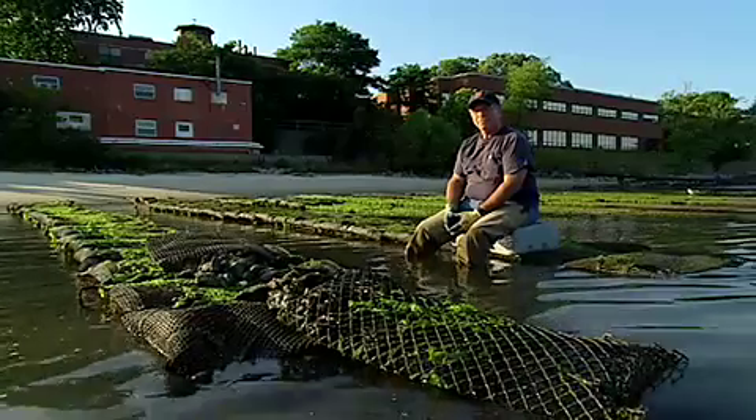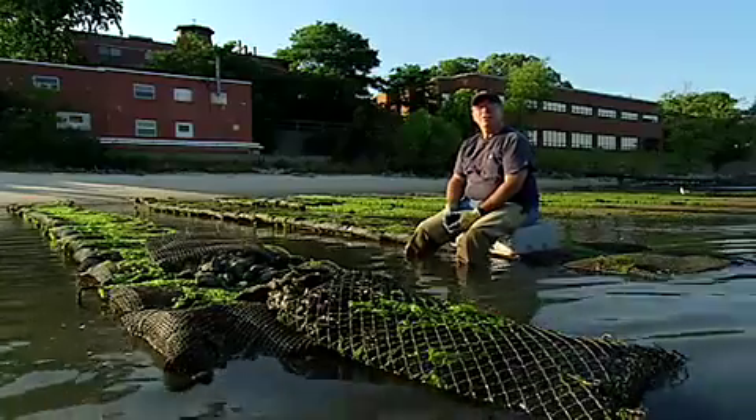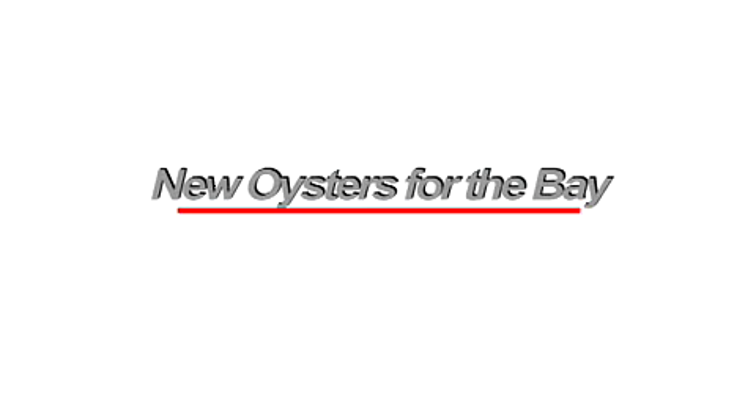We really have to change the nature of the wild oyster to be more disease-resistant. Stan's plan: build a better oyster for the bay, and do it before time runs out.